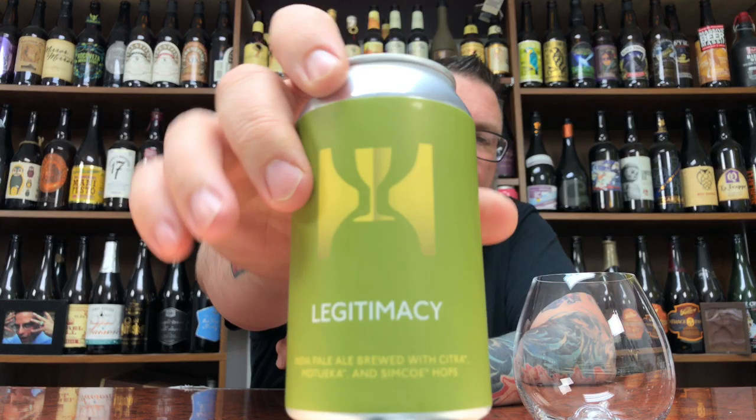I like the can. It's a little Farmstead — there's nothing to it. A little 12-ounce jammer.